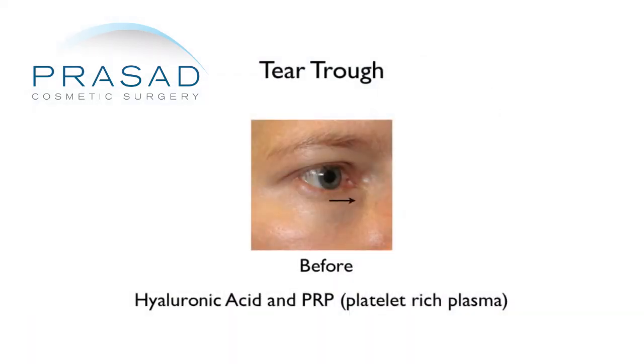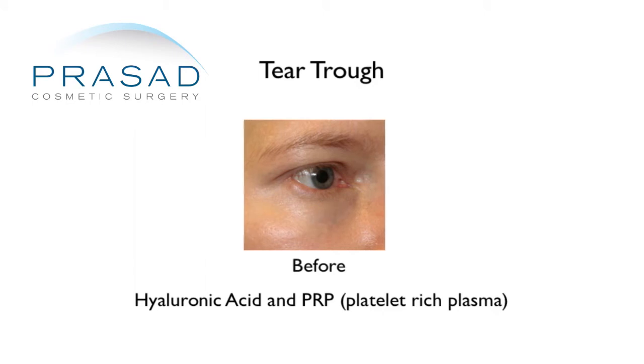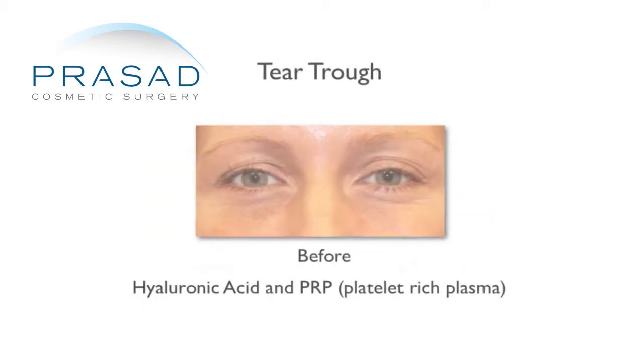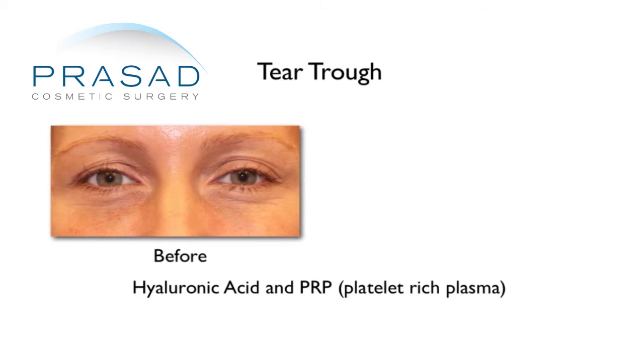The way I approach it is I spend a lot of time on every patient — I'll put a little bit, mold it, and come back to the patient after a few minutes to see how it looks. Once it's done and it looks good, it can look very, very nice and make a real improvement.